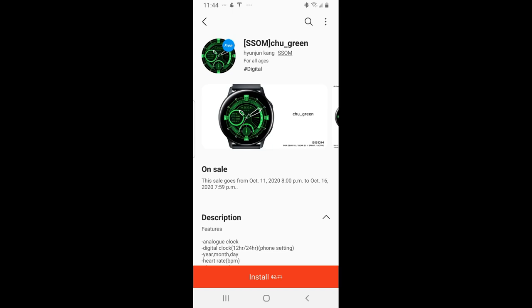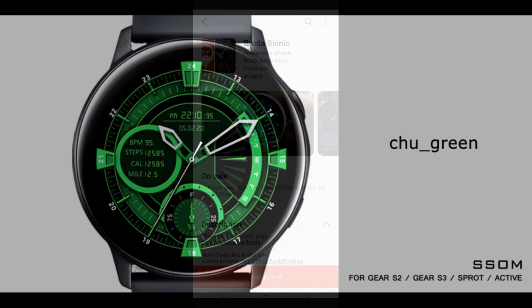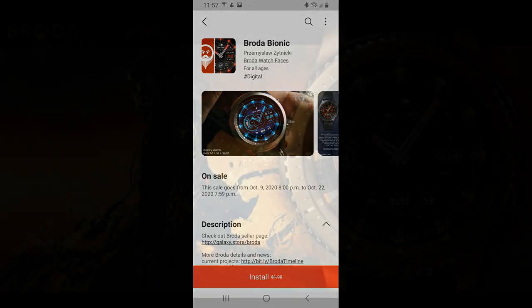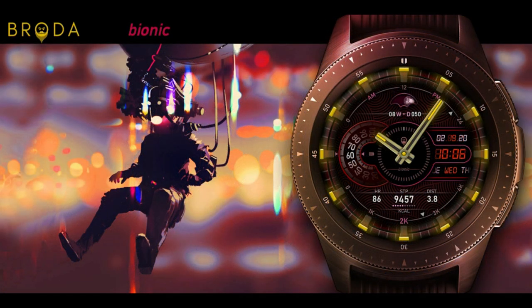Hey guys, welcome back to Jibber Jabber Views and thanks for tuning in to our latest episode. On today's show I want to share two more watch faces that I found that are currently free downloads inside the Galaxy App Store. Both of these are on limited time promotions, with one ending as early as this week and the other ending on October 22nd, so if you want either one of these I recommend you grab them right after our review.